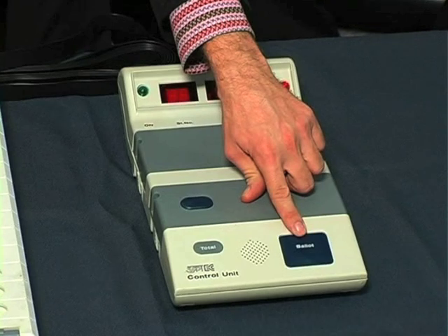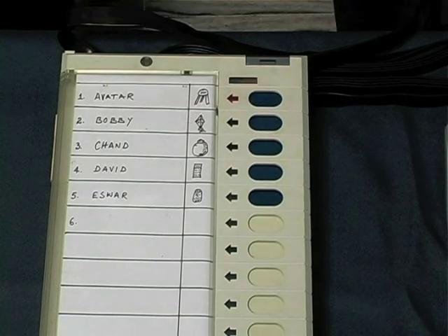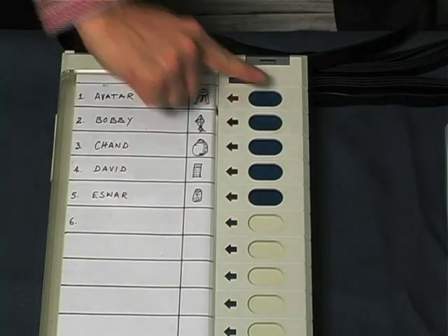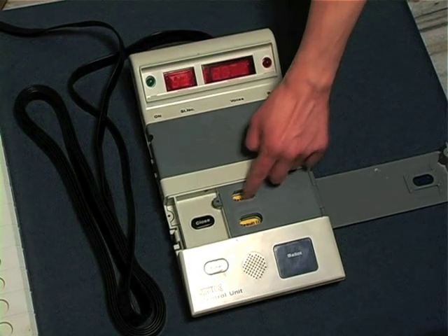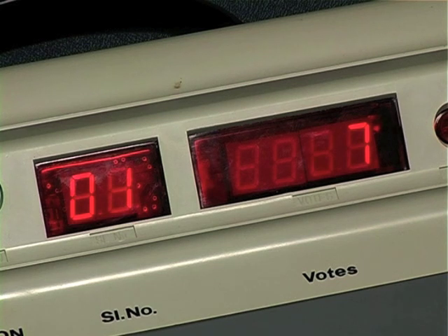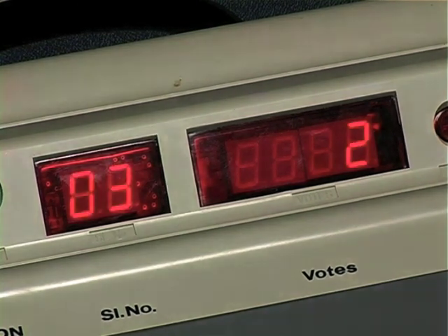Let's run a small election using a real EVM. When a voter arrives, poll workers press this button to allow one vote. The voter then presses the button for their candidate, and the vote is cast. Let's give each candidate three votes. Later, the votes are read from the EVM during a public counting session. The display shows that candidate one wins with seven votes, but something is wrong — that number was supposed to be three. Somehow, one vote has been stolen from each of the other candidates.